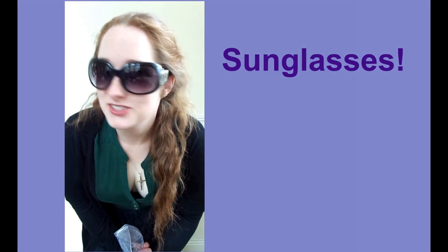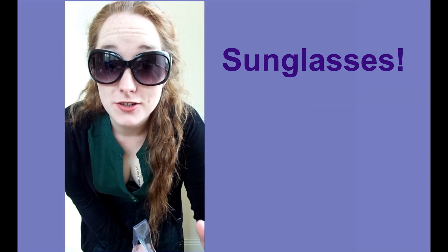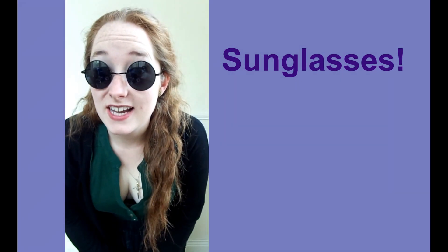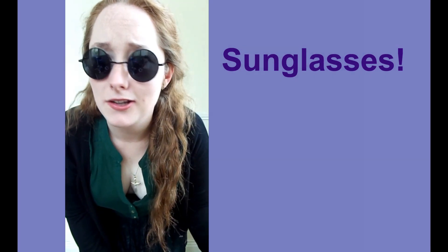I will of course be taking sunglasses. This is the first pair — they're from Red Herring and I got them when I went to London in 2009. And this second pair is the current love of my life; they're from eBay, they were about a pound, and I love them so much.